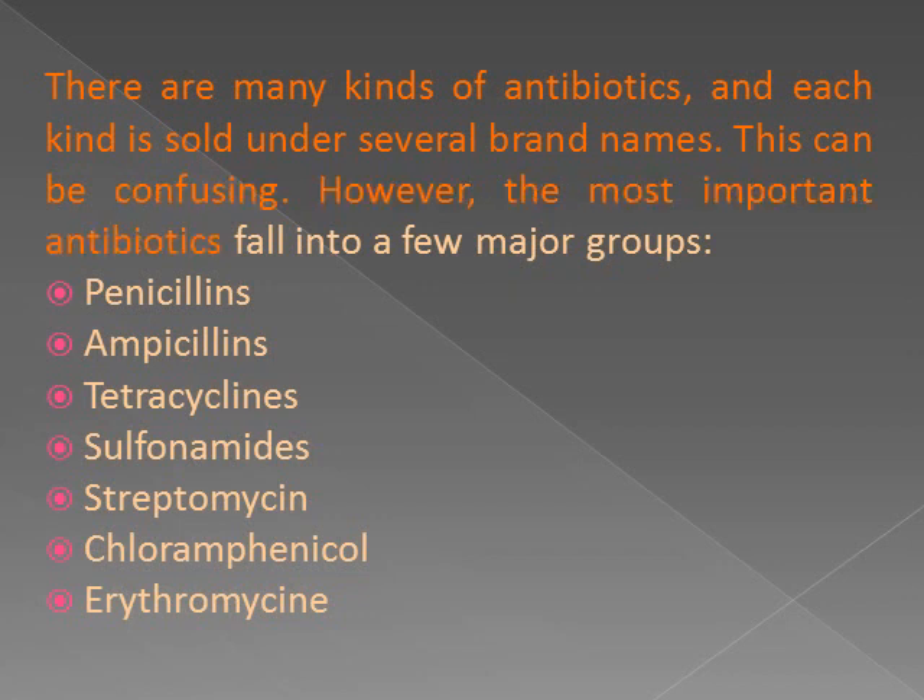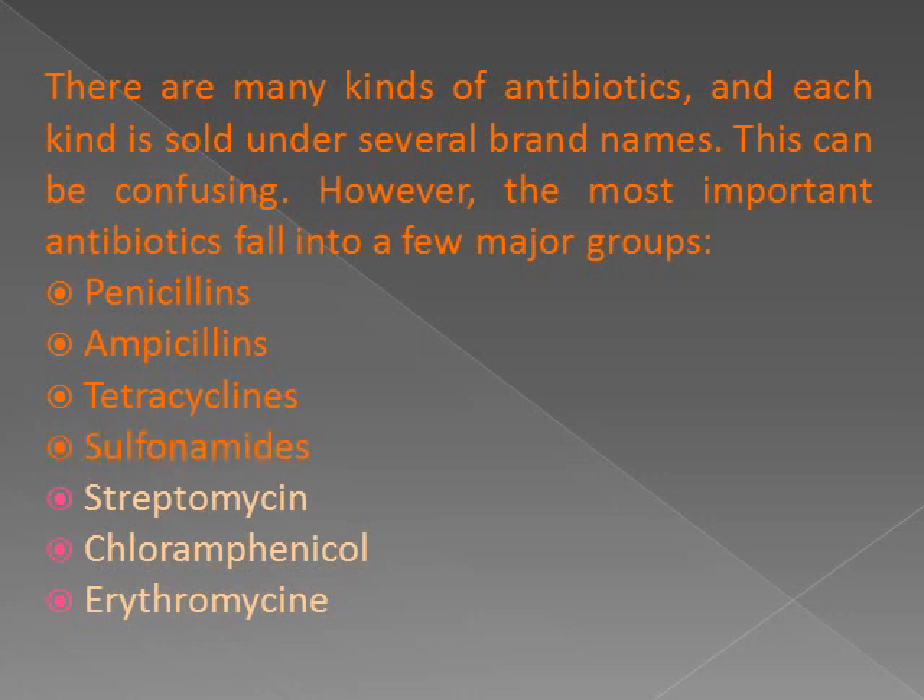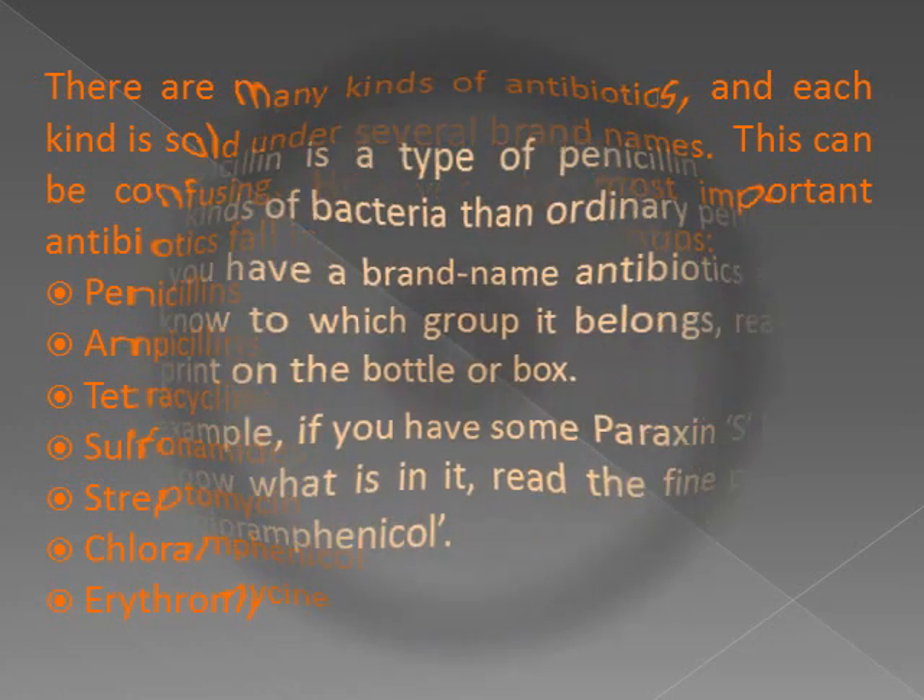However, the most important antibiotics fall into a few major groups: penicillins, ampicillins, tetracyclines, sulfonamides, streptomycin, chloramphenicol, and erythromycin.